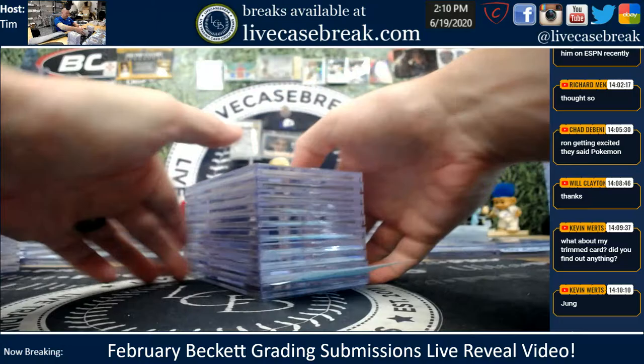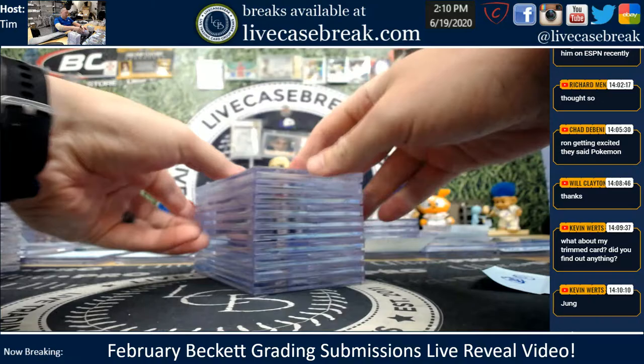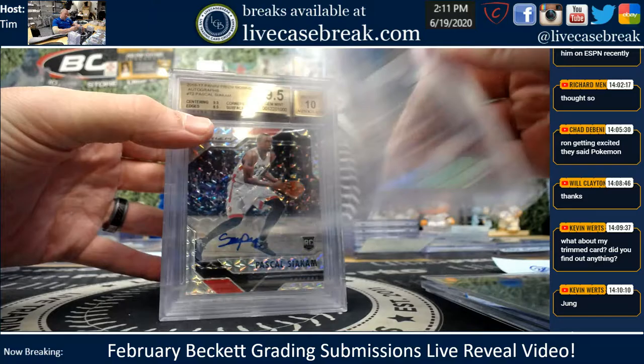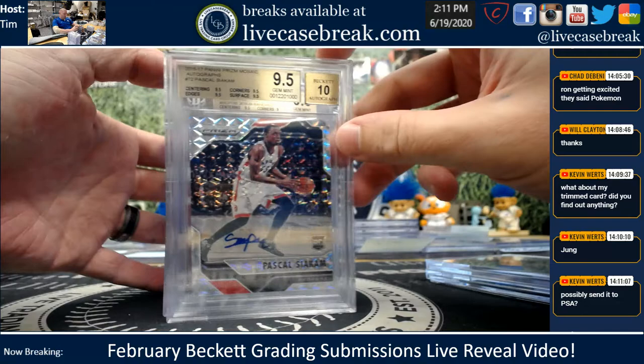Second half of your sub, Jaren. Jesus Sanchez, nice True Blue — beautiful card, 17 Draft. Mize Mojo — let's see if that had a 25. No, that's baseball. Nice true gem.